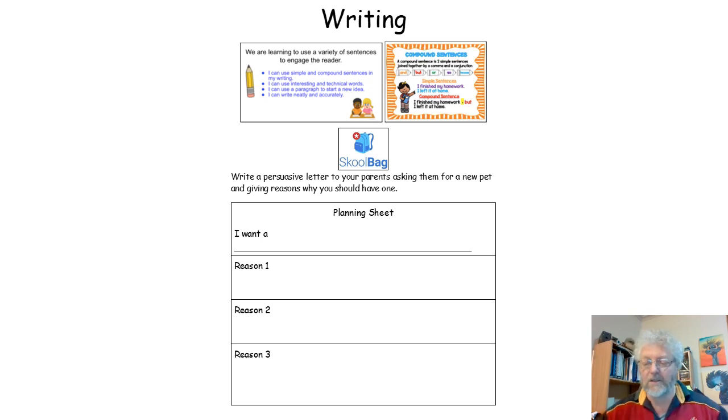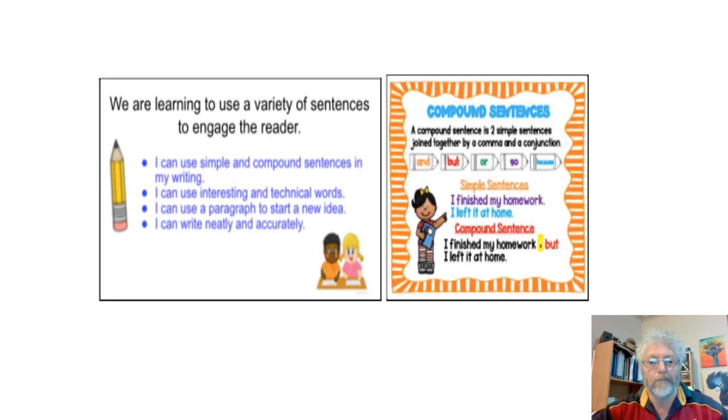This is the sheet that you have been given in your writing book, in your booklet from home. This is our writing page. I'm going to break this down for us even more. We are learning to use a variety of sentences to engage the reader. I can use simple and compound sentences in my writing.